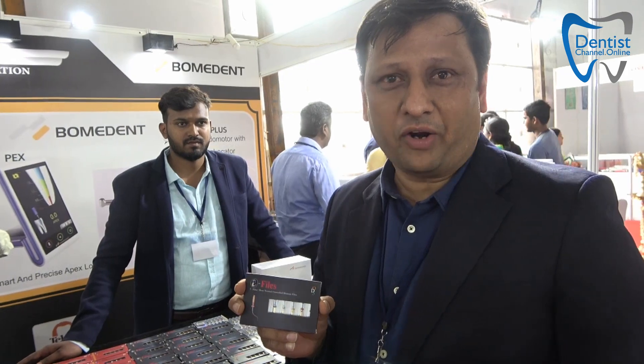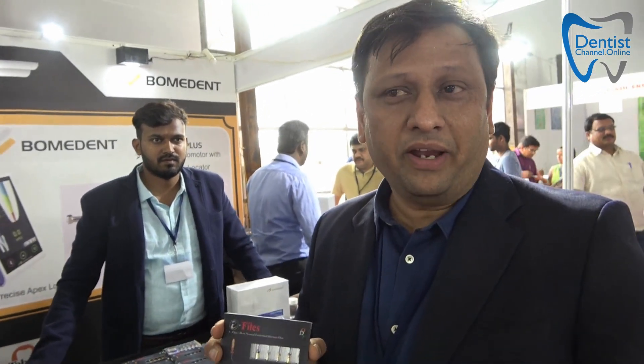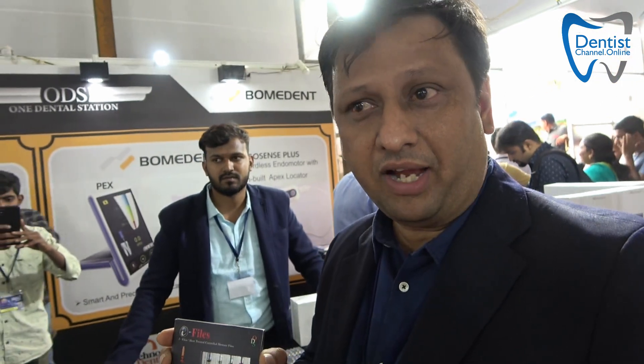This is one of our very unique products when talking about bringing value for a dentist — this is our own file system, the i-files nitrile file system, where a dentist can get great value. Today they can average their root canal treatment cost to about just ₹250 per patient. You can do a number of cases — we're talking about 12 to 14 cases, covering 30 to 40 canals. Do try i-files at One Dental Station.